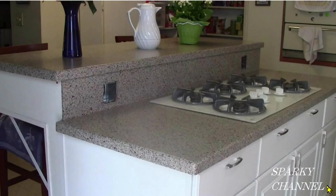Hey, this is Bill for Sparky Channel and this is an island peninsula with cooktop that I built in 2015. For receptacles I put in two 4x4 boxes, one there and one over here. I put two spec grade receptacles here and two here for a total of eight outlets.